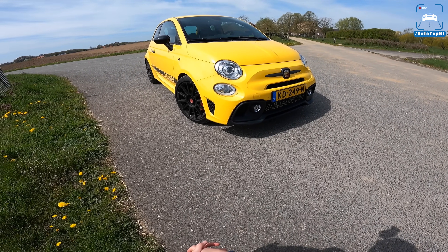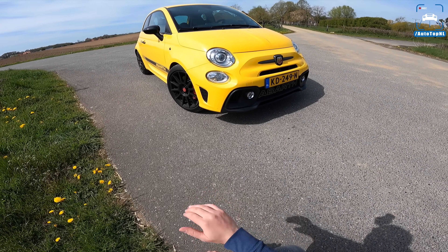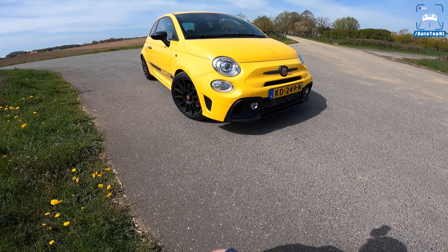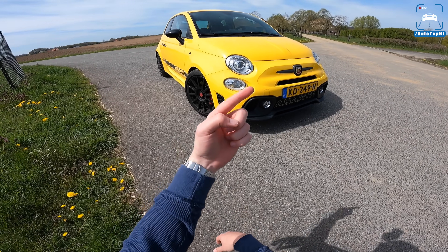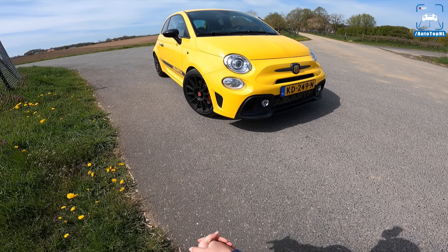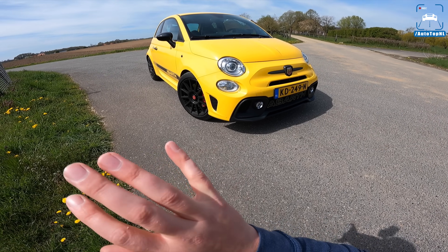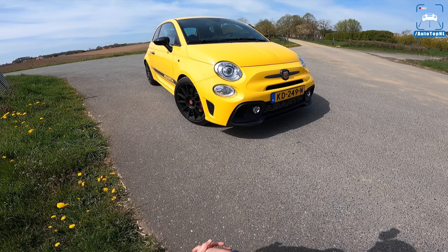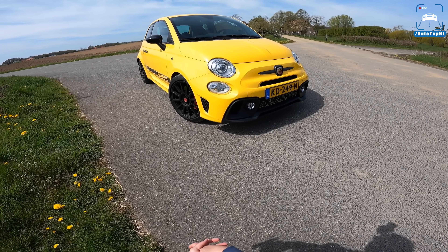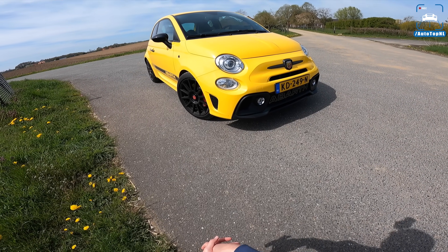A few weeks ago I made a video about one of the cheaper ones — one of the earliest Abarth 500s which had done over 200,000 kilometers and was just a few grand to buy. If you haven't seen that review, click in the top right corner. This is the other side of the spectrum — one of the most expensive and most recent ones, which means this is an Abarth 595, not a 500. A bit of marketing there from Fiat.